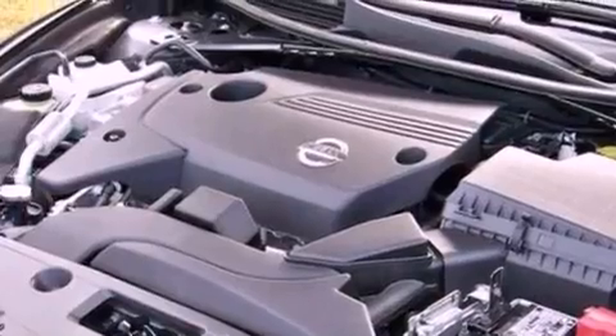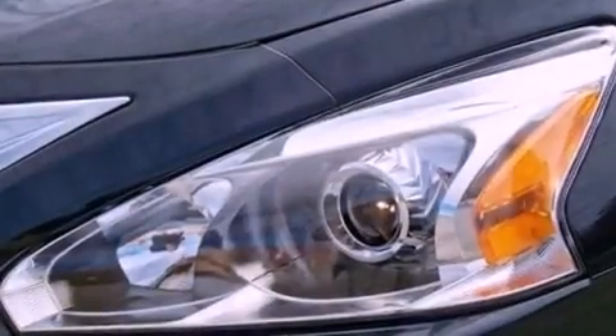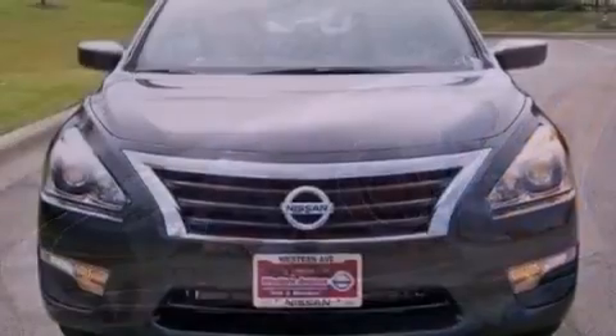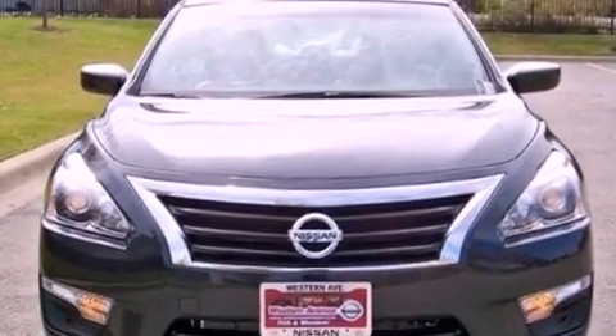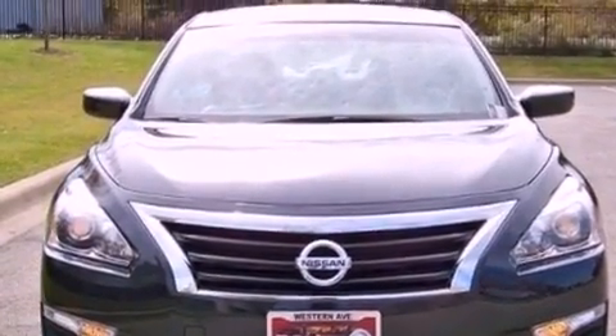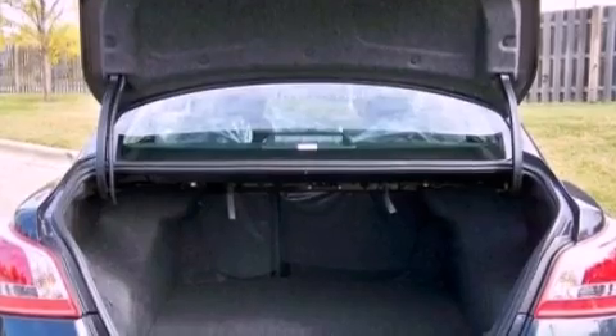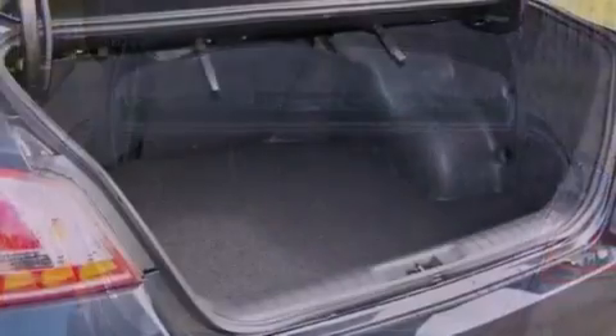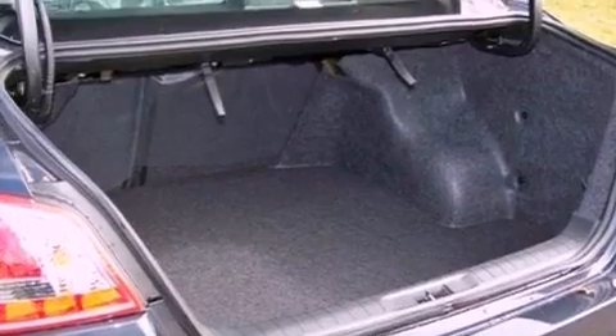The following features are also included: a power driver's seat, air conditioning with automatic climate control, steering wheel mounted cruise control, a leather-wrapped steering wheel, performance tires, a passenger side vanity mirror, an engine immobilizer theft deterrent system, brake assistance technology, full power accessories, and an auxiliary power outlet.